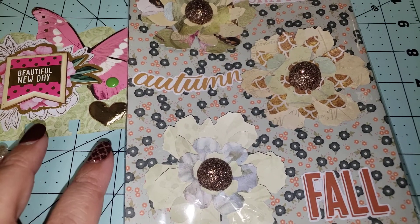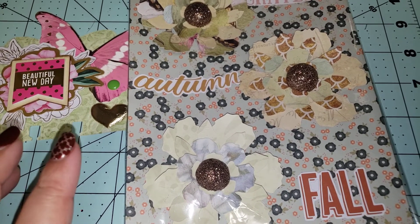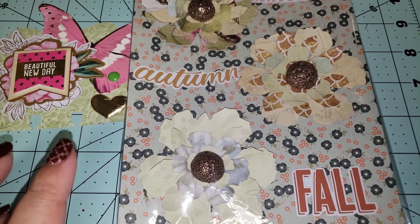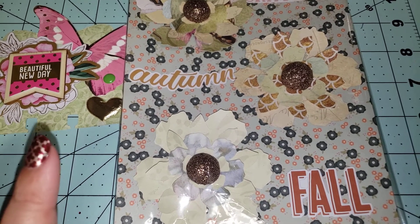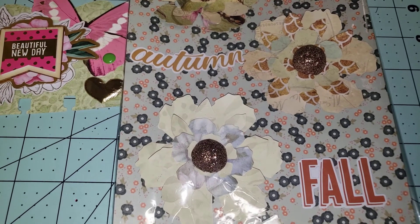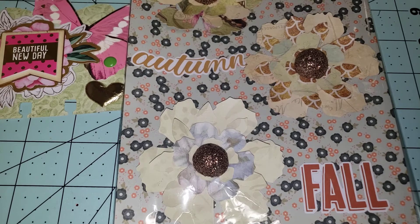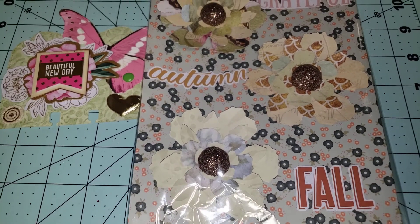I just added some stickers like 'Grateful,' 'Autumn,' and 'Fall,' but you can do it however you want — those are the things that she's interested in. If you're a non-paper crafter, there are other options for how to enter the giveaway, like making a card or something else. So this is what I created for her.